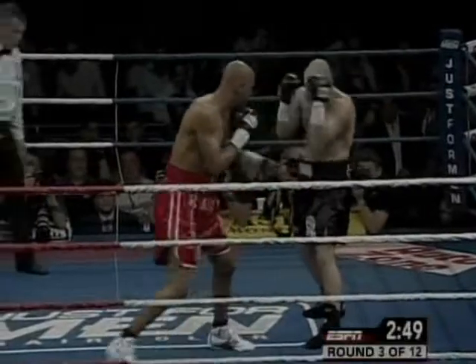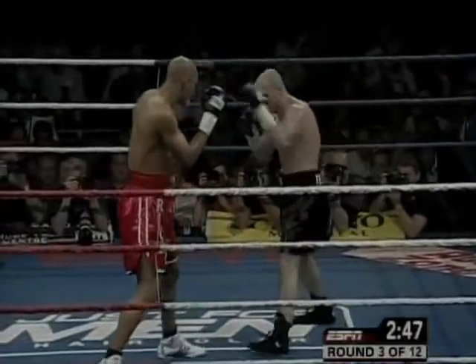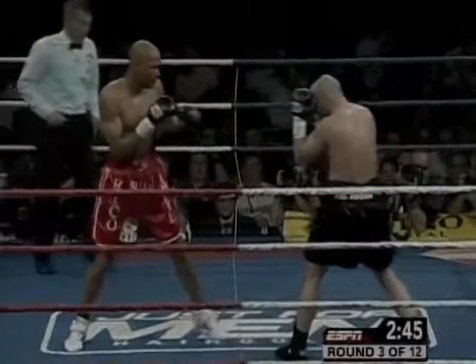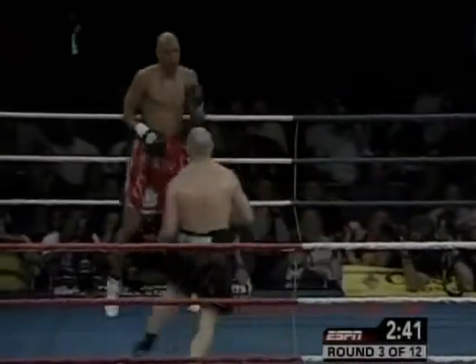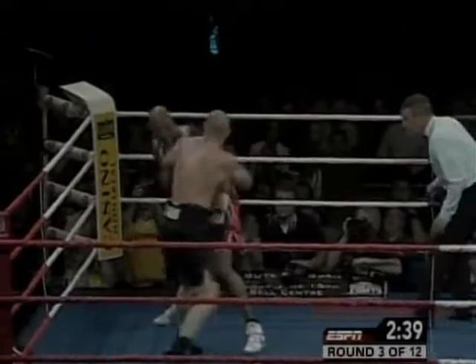Be tall, but when you don't use your jab — when you're the taller man and you don't snap that jab out, as we touched on earlier in the first round — that's going to happen. The shorter man is going to walk right in.